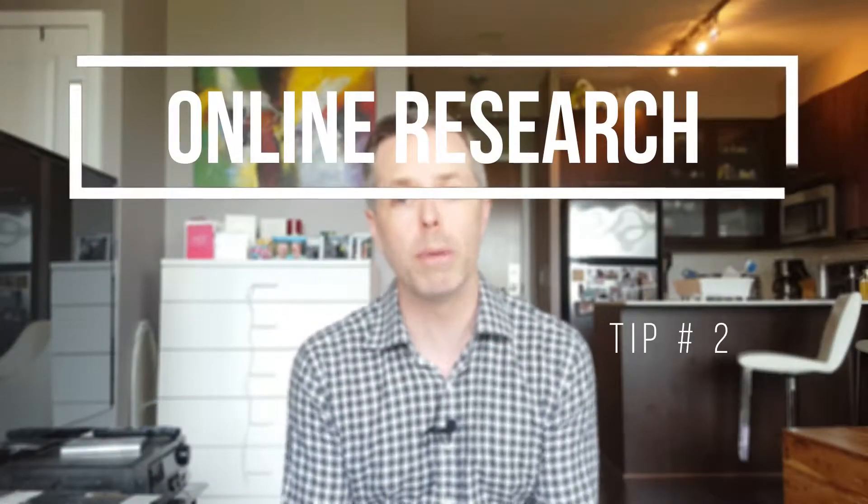Tip number two: visit the school's websites. Schools are now aware that they have to have an online presence, so they have a pretty decent web page with a ton of information. They talk about their different programs, their strengths, and what they do with the school and the surrounding community. So if you're trying to identify what those school strengths are from tip number one, the website is a great place to start.